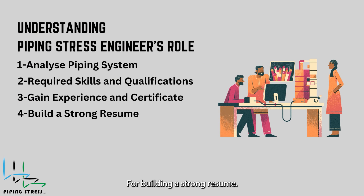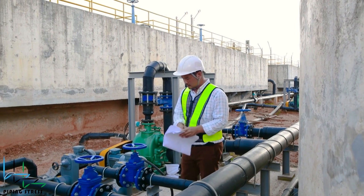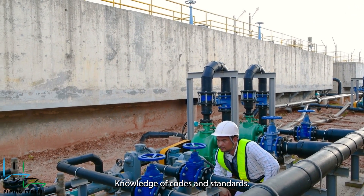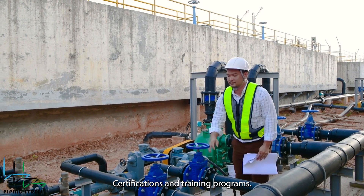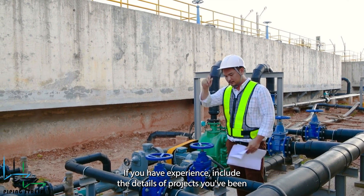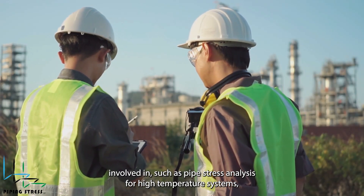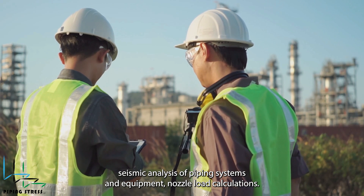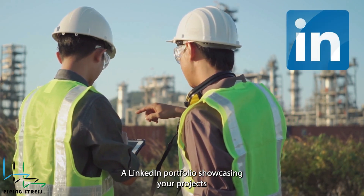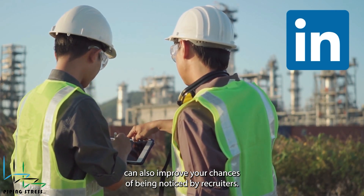Your resume should clearly highlight your educational qualifications, relevant software skills, internship or project experience, knowledge of codes and standards, certifications, and training programs. If you have experience, include details of projects you've been involved in, such as pipe stress analysis for high-temperature systems, seismic analysis of piping systems, and equipment nozzle load calculations. A LinkedIn portfolio showcasing your projects can also improve your chances of being noticed by recruiters.